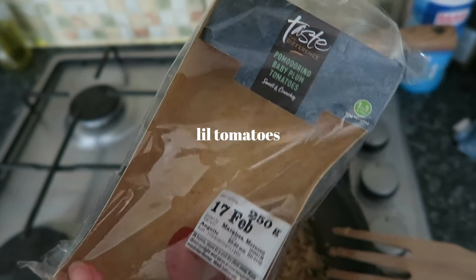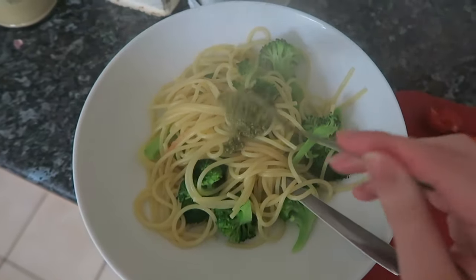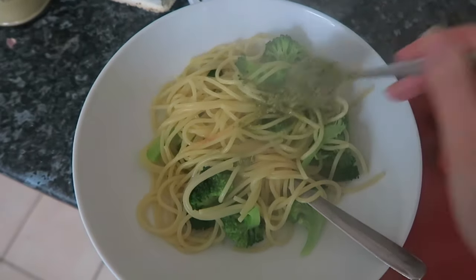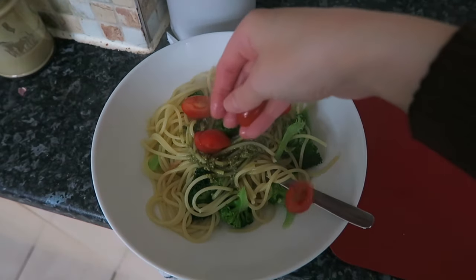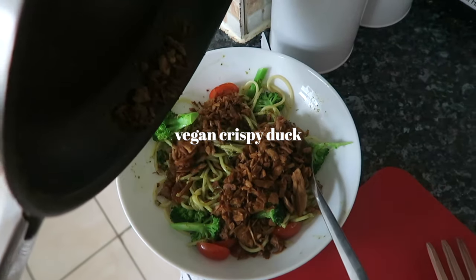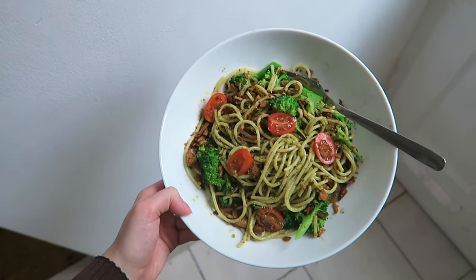Once I've drained the pasta and broccoli, I'm just adding some pesto — this is such an easy meal honestly — and then adding the tomatoes on top and then the vegetarian duck. Such a good lunch, would highly recommend. It's just like a spiced up version of pesto pasta.